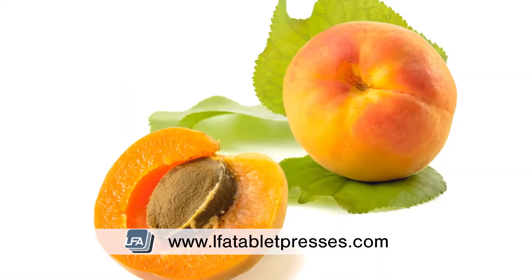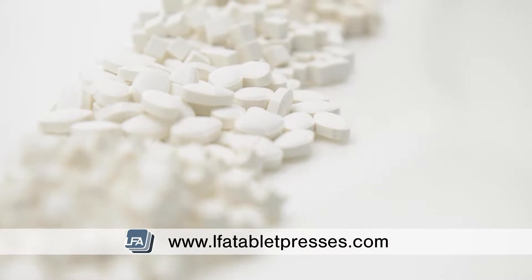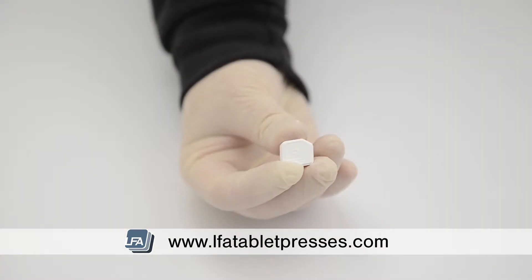Sorbitol is found naturally in apricots, dates, peaches, plums, and other fruits. Because it's not as effective in increasing blood glucose compared to sucrose, it's used more as a sweetener. It's also used to add sweetness and preserve moisture.